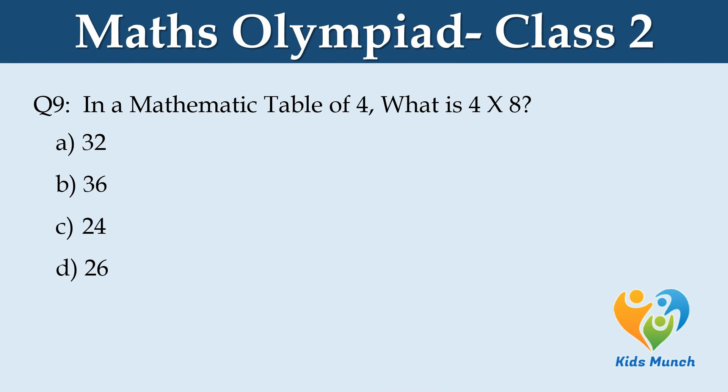In the multiplication table of 4, what is 4 into 8? Option A: 32, Option B: 36, Option C: 24, Option D: 26.